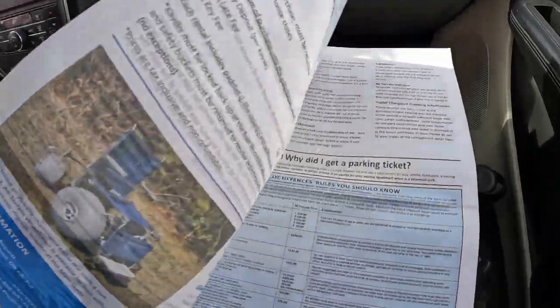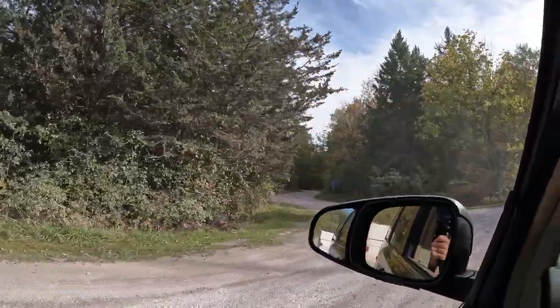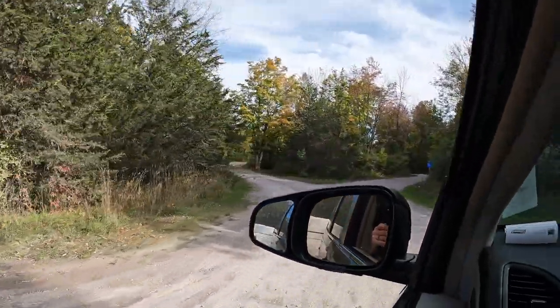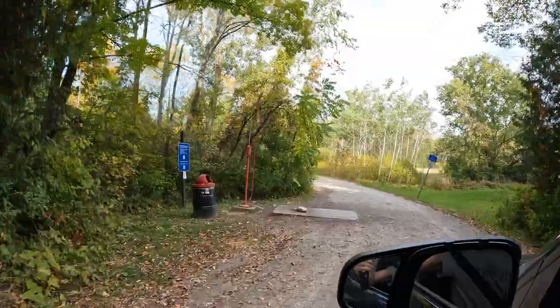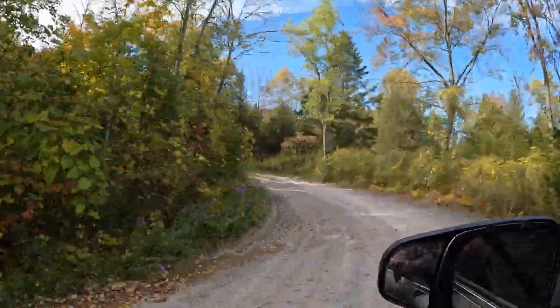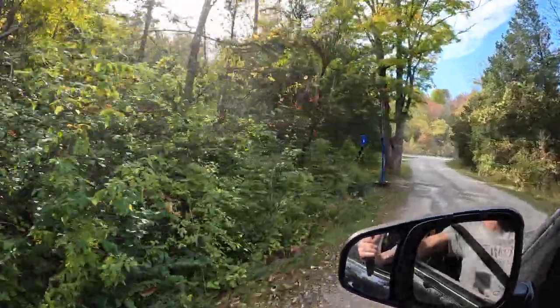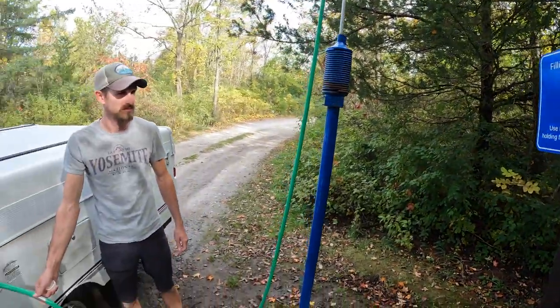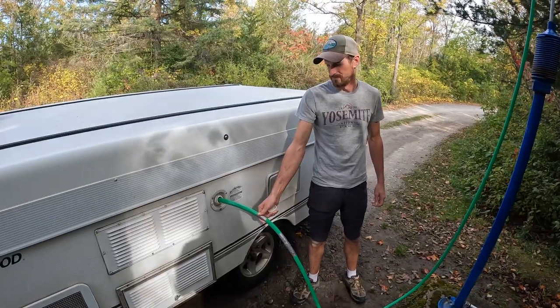This was our first time staying at Ferris, and we were excited to be checking out a new Provincial Park. Just as you pull in towards the campsite, the dump station and fill station is right here — there's a one-way loop. We got all filled up before we set up our trailer.